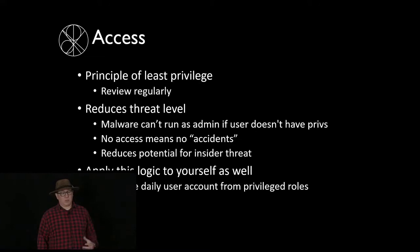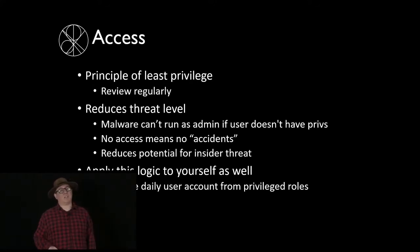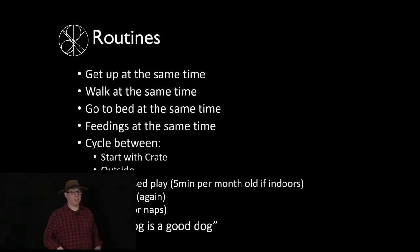It's important to apply the principle of least privilege to yourself as well. If you're not using local admin or domain admin on a day-to-day basis, you can't accidentally mess something up without those privileges. And if malware gets on your machine, it can't use your user privileges to do admin work if you don't have admin privileges. Best practice is to have a standard user for day-to-day work and escalate privileges only when needed.